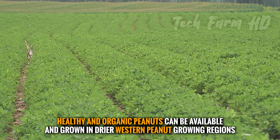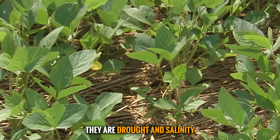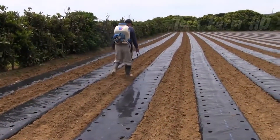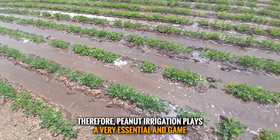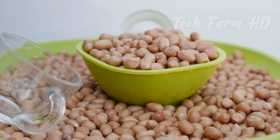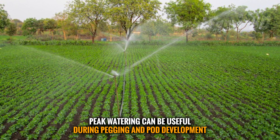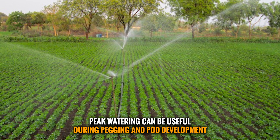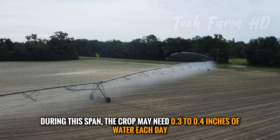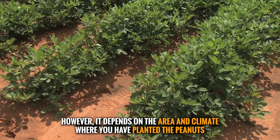Healthy and organic peanuts can be grown in drier western peanut-growing regions, as they are drought and salinity tolerant. Irrigation plays a very essential role in quality production. Peak watering is most useful during pegging and pod development, when the crop may need 0.3 to 0.4 inches of water each day, depending on the area and climate.